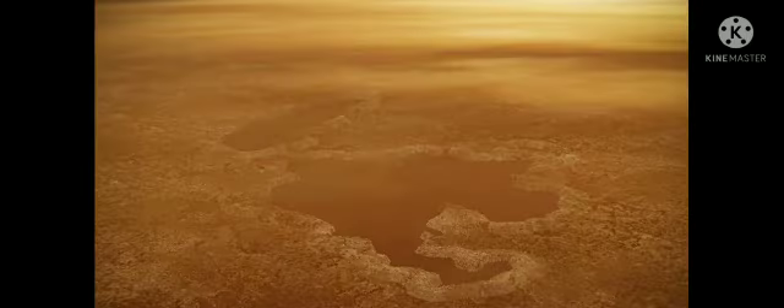Titan's methane cycle bears a striking similarity to Earth's water cycle. According to NASA, in many respects, Saturn's largest moon, Titan, is one of the most Earth-like worlds we have found to date.